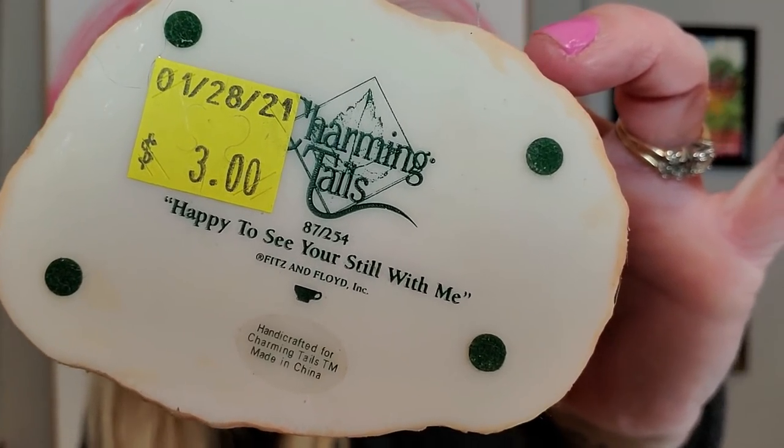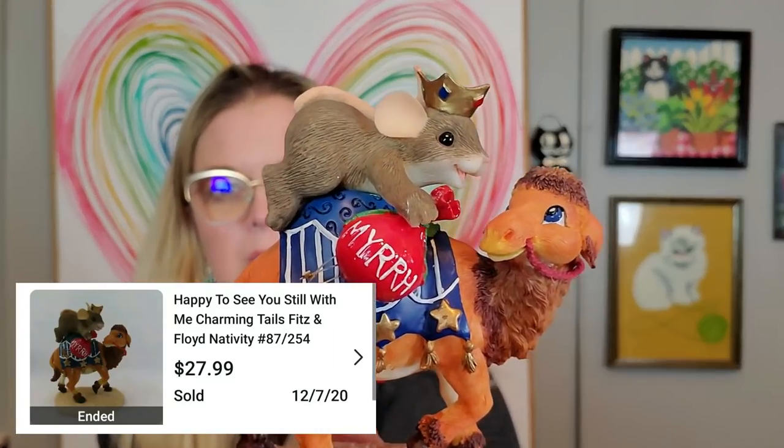These are Charming Tails, and I didn't realize this when I was looking at them, but they're made by Fitz and Floyd. They all have a name, so they're easy to look up on eBay. Some of them were selling for $25, $30, which is insane. The whole store was 50% off that day, so the majority of these were $1.50. This one is Happy to See You're Still With Me — it's a little mouse riding on a camel with frankincense, gold, and myrrh. Not incense — we're not talking about the 70s here.